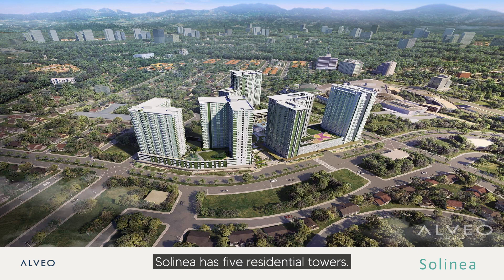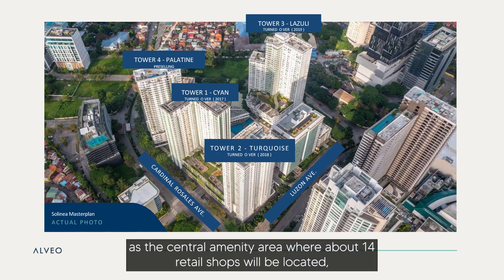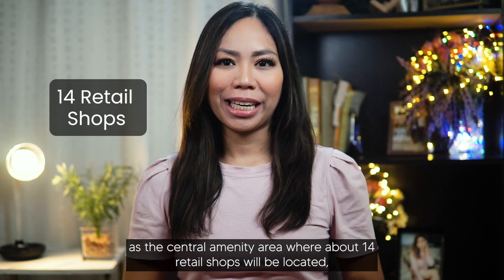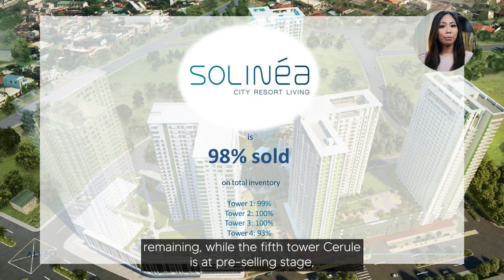Solinea has five residential towers — Cyan, Turquoise, Lazuli, Palatine and Cerule — with Ultramarine as the central amenity area, where about 14 retail shops will be located. Towers 2 and 3 are sold out, while Towers 1 and 4 have a few units remaining.